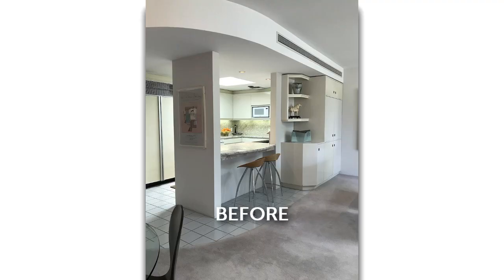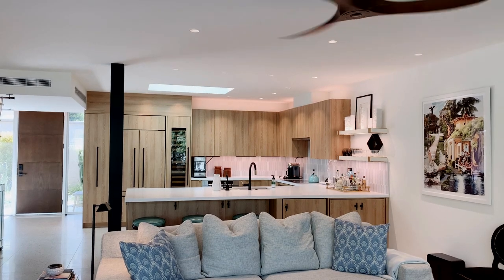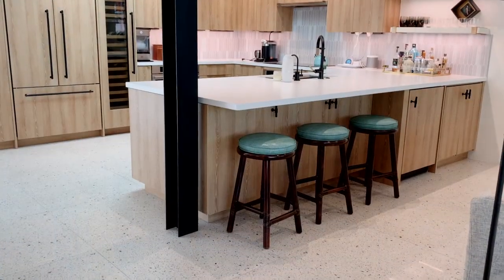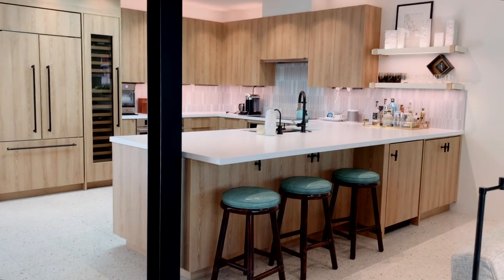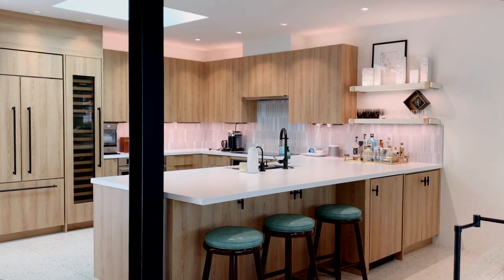Let's start in your living room kitchen area — tell me what you did here to open this up and bring it back to life. First thing I wanted to do was take out that wall that divided the kitchen from the living space, but we had to re-engineer the home and add a steel I-beam, and I wanted it to be an architectural element as opposed to trying to hide it.